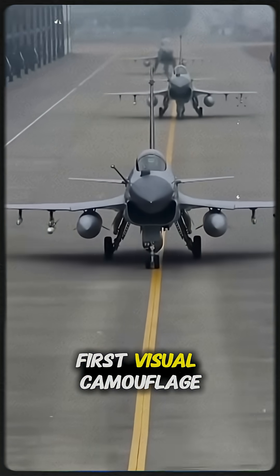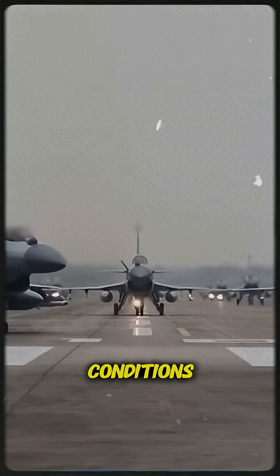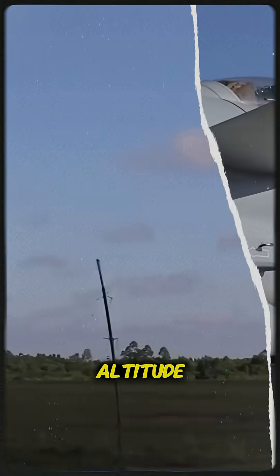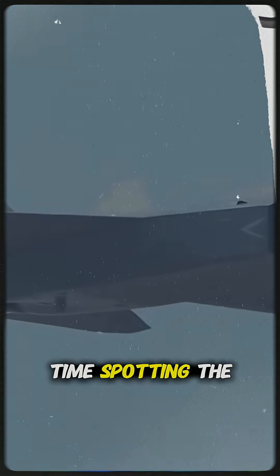First, visual camouflage. Gray matches the sky across many conditions — bright blue, hazy, or overcast. At altitude, gray reduces contrast, so an adversary's eye, or camera, has a hard time spotting the aircraft.